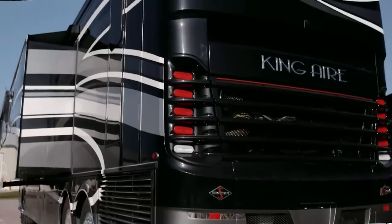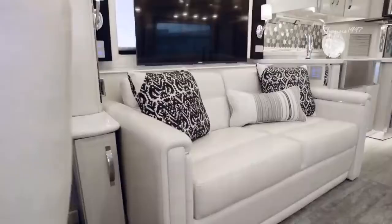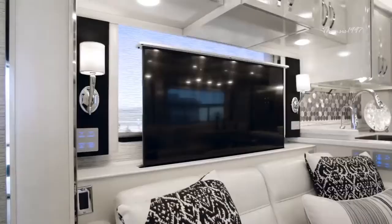The 2020 King Air is a luxurious, cutting-edge vehicle that redefines what it means to be on the road. It's an opulent vehicle with rich Ralph Lauren fabrics and a flawless color palette that somehow manages to combine effortless style and functionality.